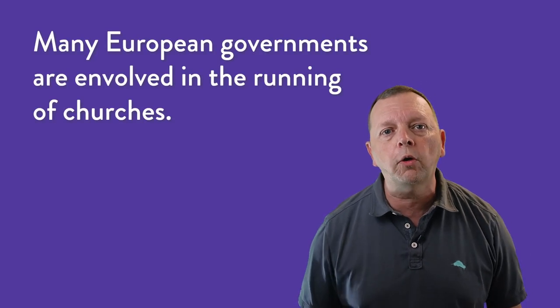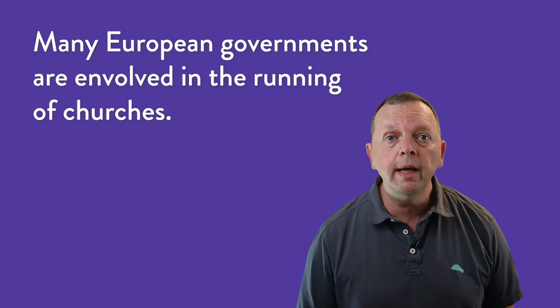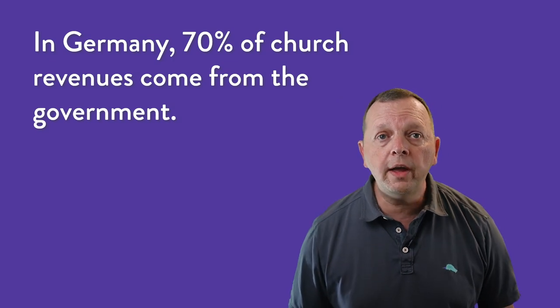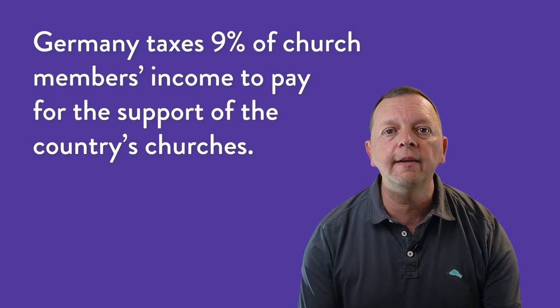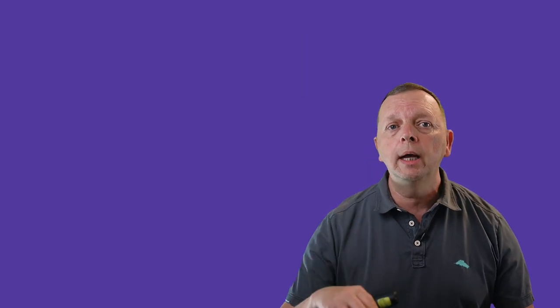One huge difference with religion in Europe compared to, say, the United States is that European governments are much more involved in church business. In many European countries, such as Germany, the government actually finances the country's churches. However, the way the government comes up with the money to do so is through a church tax levied on all church members. This is one of the reasons some suggest that church membership in Europe has declined — because if you leave the church, you keep more of your money.